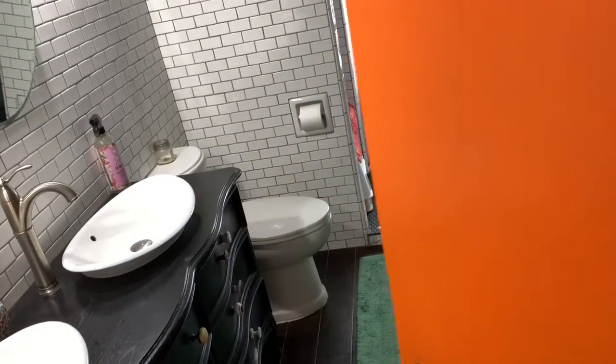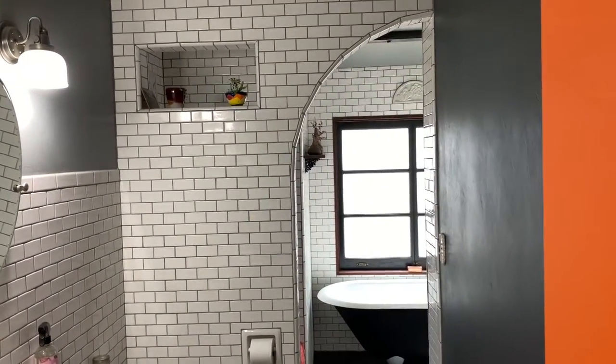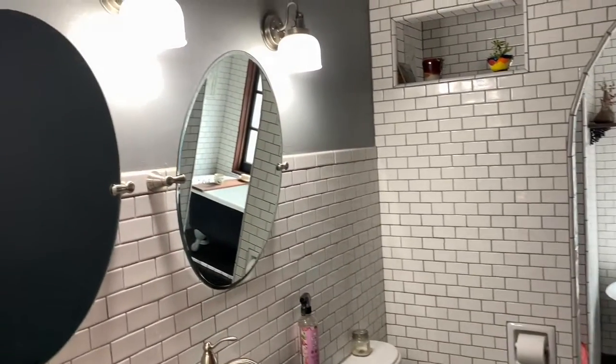Hello class. Today we're going to find out what's behind the orange door. Come on, here we go. Yeah, this is the bathroom. Check it out. A clawfoot bathtub, white subway tiles, old-timey lamps.